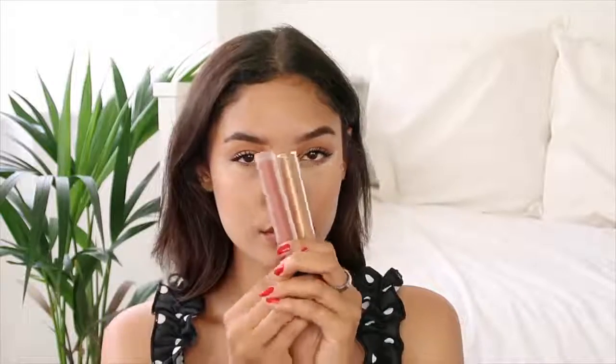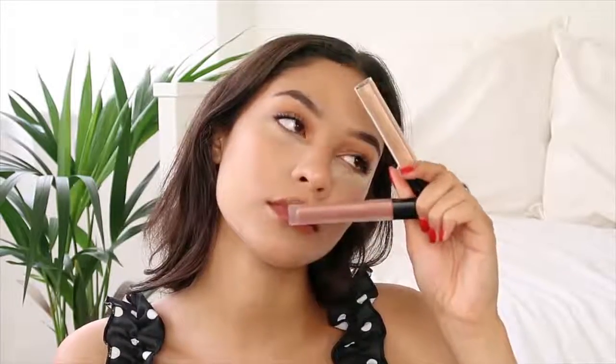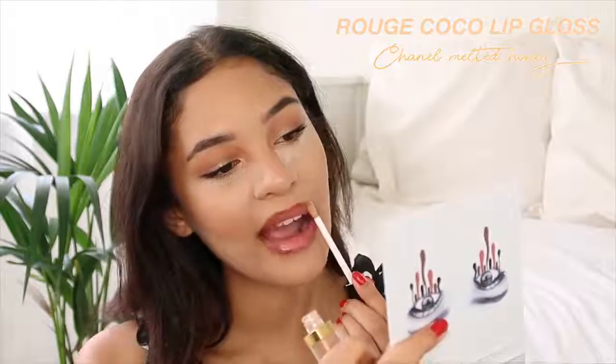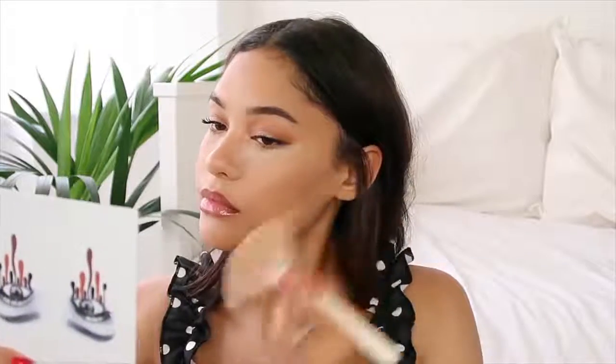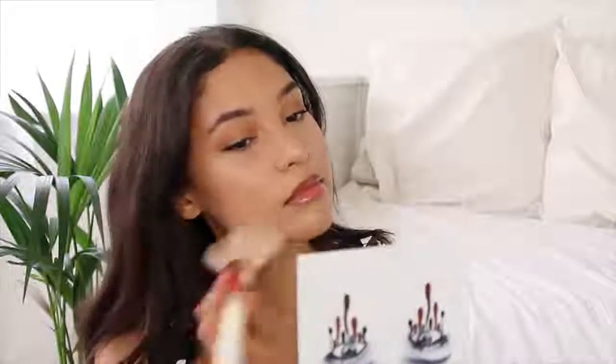Then I used a little bit of blush — this is Orgasm by NARS; it has a really weird name but it's such a nice blush. Then I lined my lips with a nude liner by Primark — it was literally one pound and it's the best lip liner ever. I use this every single day; I just blend it out so there are no harsh lines. For my lip color, seeing as it was a golden hour kind of vibe, I decided to go for a gloss. This one is by Chanel — in the shade Melted Honey — it's a really nice lip gloss. I wiped away any excess powder and moved on to highlight.